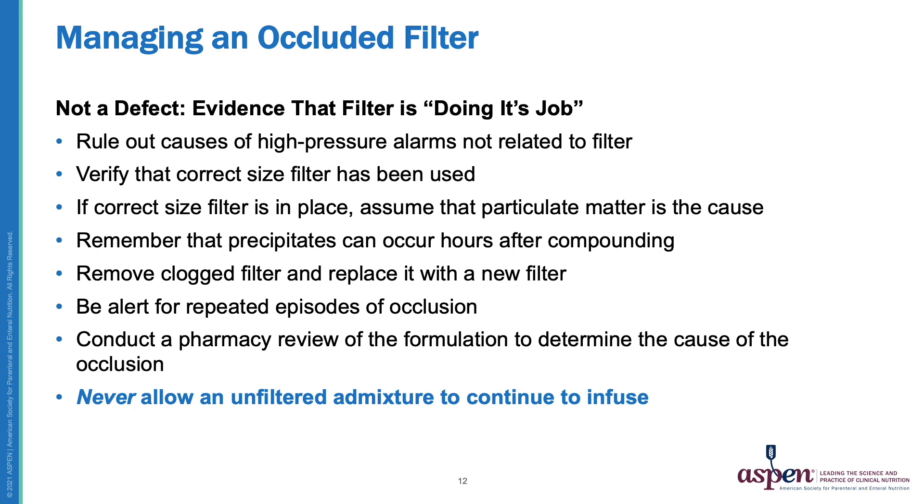One of the most common complaints about IV filters is that they tend to clog and trigger high pressure alarms in the pump, which can be enormously frustrating for nurses. The first step is to recognize that this does not represent a defect in the device — it's evidence that the filter is doing its job. Begin by ruling out causes of high pressure alarms not related to the filter, such as a forgotten clamp or a kinked piece of IV tubing. Next, verify that the correct size filter has been used. If a 0.22 micron filter is used for an infusion containing lipid, the pore size will not allow the lipid to infuse and will cause a clog.